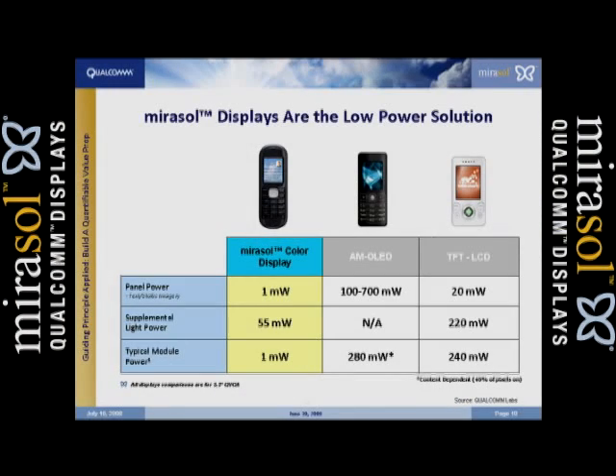This chart shows how the Mirasol compares to the two most dominant technologies in handsets right now — OLEDs and LCDs. What you should focus on is the bottom line: typical power consumption. We can be as low as one milliwatt in a static state versus competitors who are far above that. AMOLED is 280 milliwatts and the LCD is 240 milliwatts.